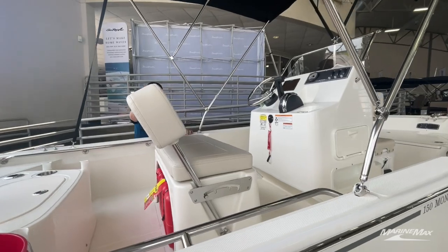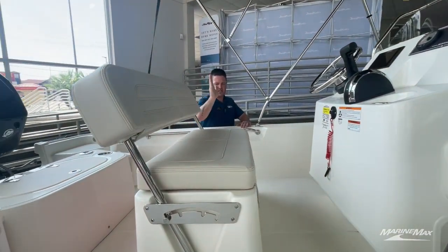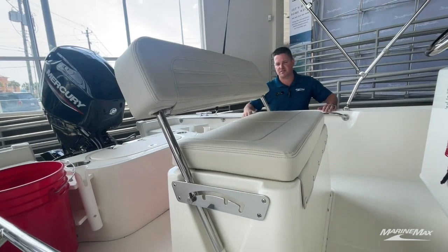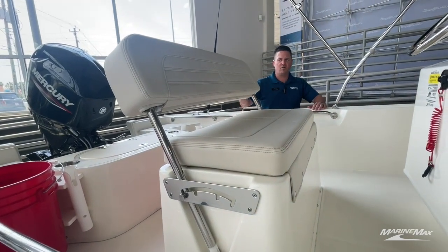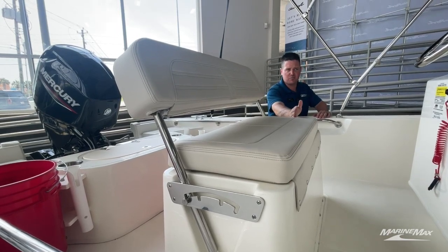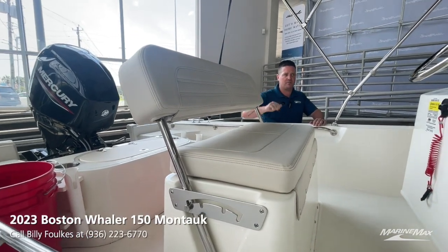This is a reversible leaning post with four positions, so if you're anchoring out watching the sunset you can definitely do that. Or, what I like to do on my 17 Montauk, I put it in the second-to-last position and lean on it while I'm driving.